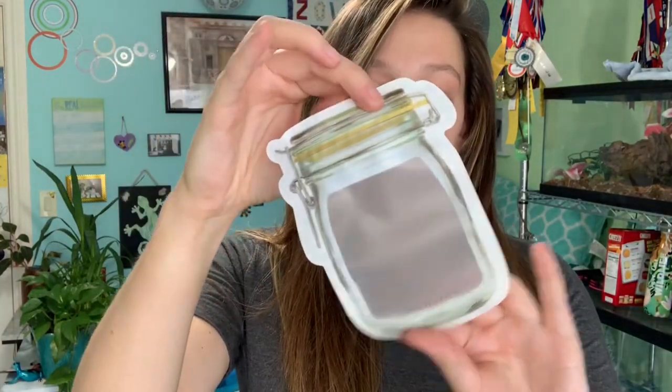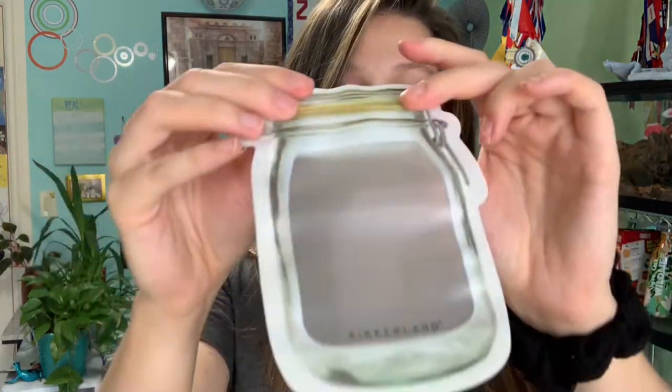My next favorite are these reusable snack bags. I posted a picture of these on my Instagram story and had tons of people asking where I got them. These are little mason jar reusable snack bags from Kirkland — they have a ziploc seal and come in a pack of four. I really like them because I'm a huge snacker, and I can only fit about a serving size of most snacks in here, so it keeps my snacking under control. I'll look online and put a link in the description if I can find them.